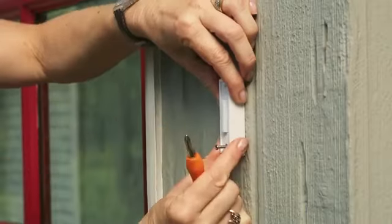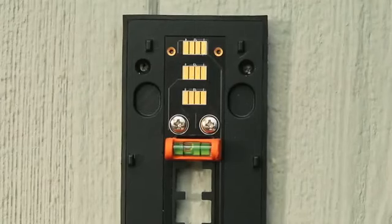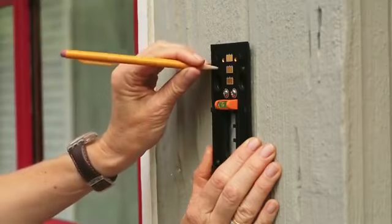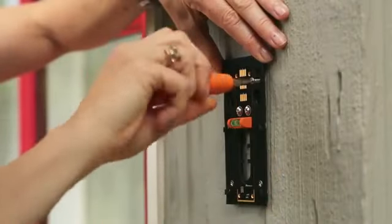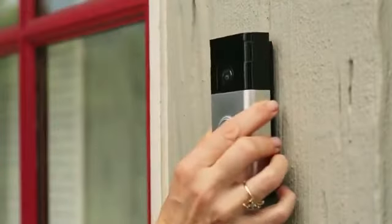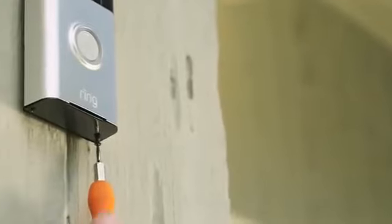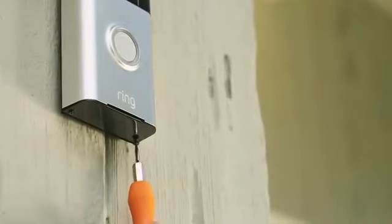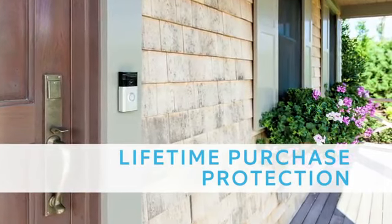It's easy to install the Ring Video Doorbell with the included mounting hardware. You don't need extra tools or professional help to mount Ring in minutes. Simply attach the included mounting bracket to a flat surface, then place Ring on the bracket and secure it with a proprietary security screw that prevents theft. Should someone steal your Ring doorbell, we'll even replace it for free.